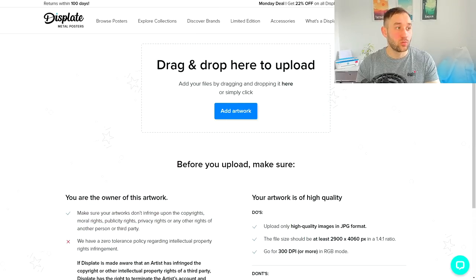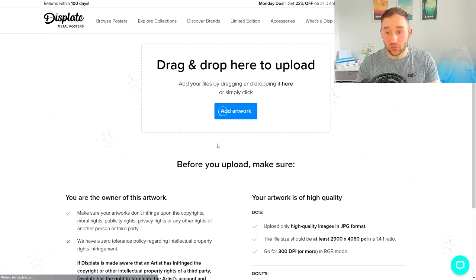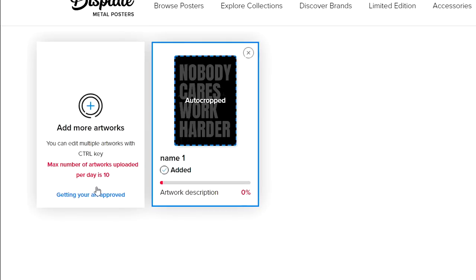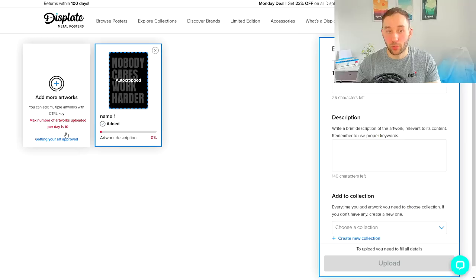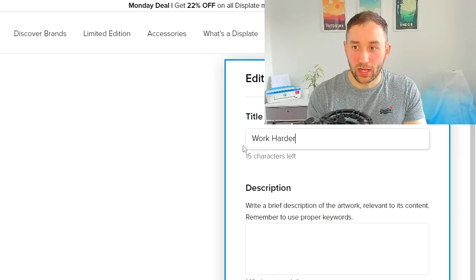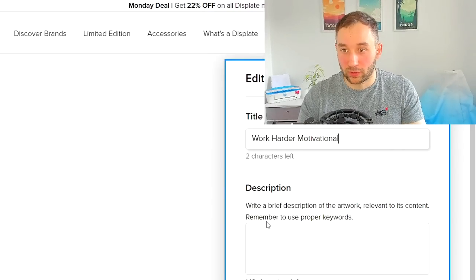Once you've saved your artwork, drag and drop it into the upload window on Displate, which you find by hovering over your shop name — then you have to click to confirm you're not a robot. There is a maximum of 10 designs per day that you can upload, so it's limited on Displate, but you can still pump out a lot of designs in a month. The title on Displate is extremely short, so you can't fit much in there — something like 'Work Harder Motivational' would use it up.